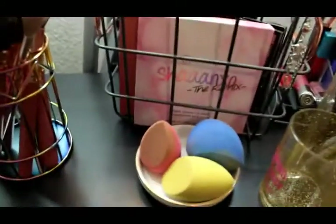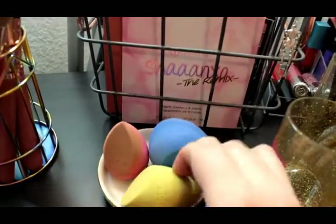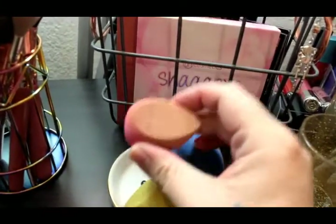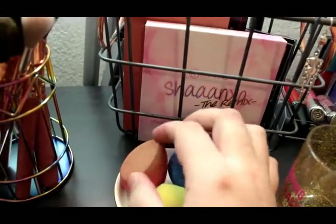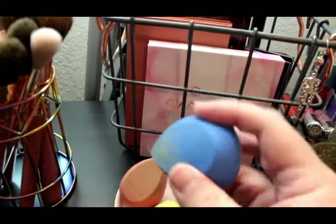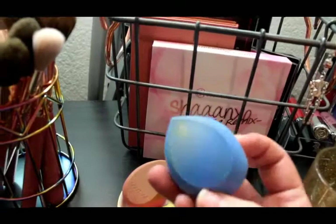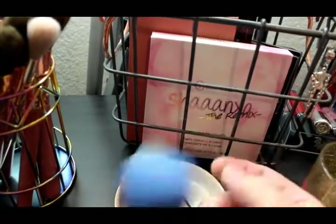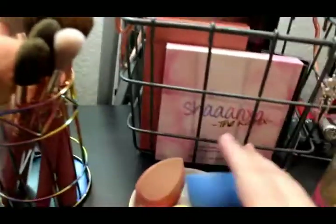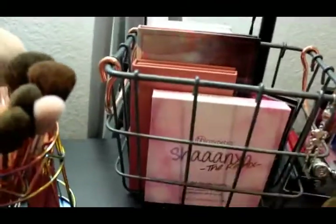Then we have my sponges in this little lowercase r dish. I have the Real Techniques one, and the Wet n Wild one — I need more time with it, it's okay. And then I have this knockoff Juno and Co sponge that I'm having a little bit of issues with. We'll get into that some other time maybe in a video.